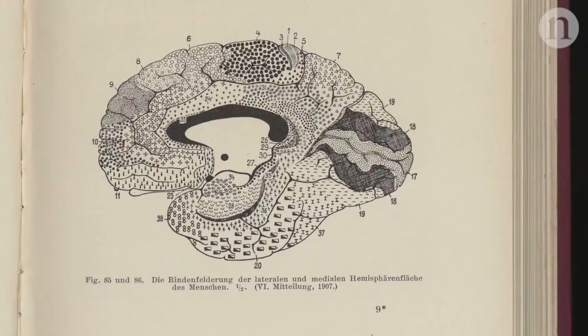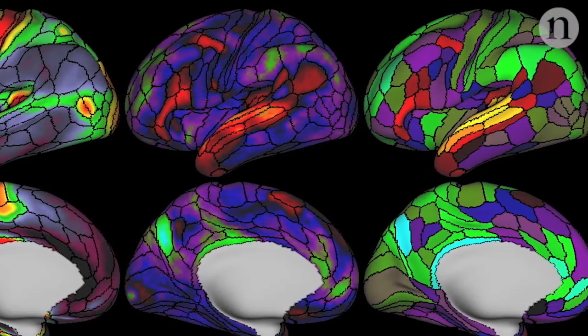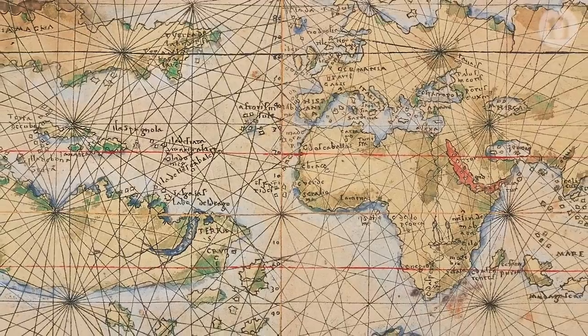With it, researchers hope to gain a far more nuanced understanding of how the brain's various bits and pieces work together. It might even mean neuroscientists can finally figure out what the brain's borders and territories really look like.